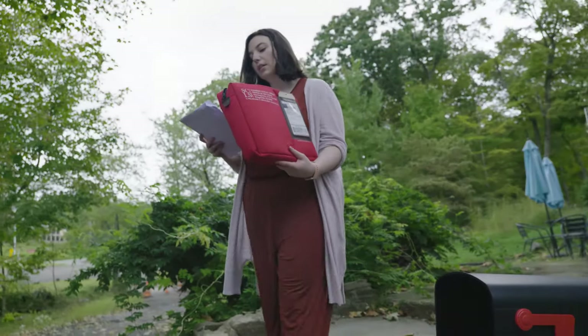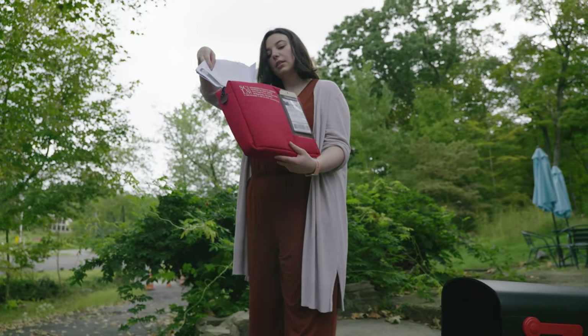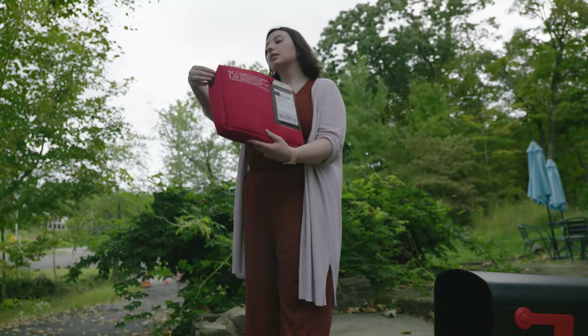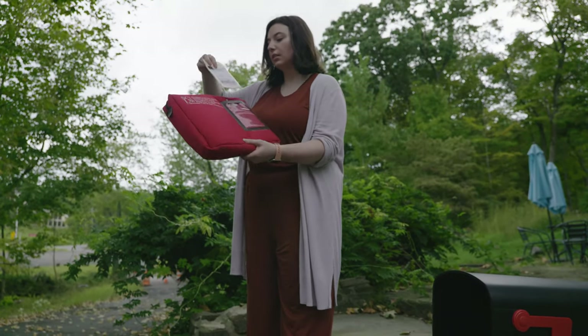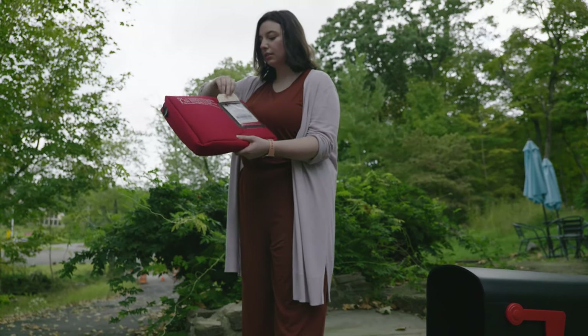Once the customer is finished with their item, they place their item back in the bag, make a notation on the contents list, zip up the bag, flip the tag, and place the mailer bag back into their mailbox.